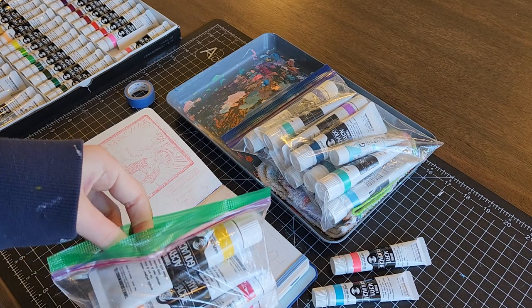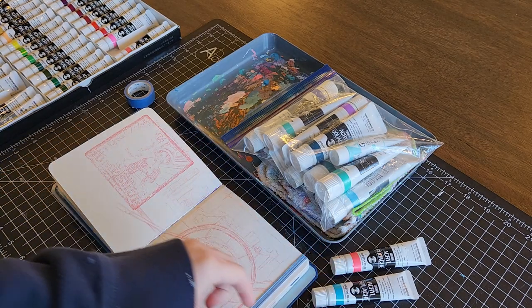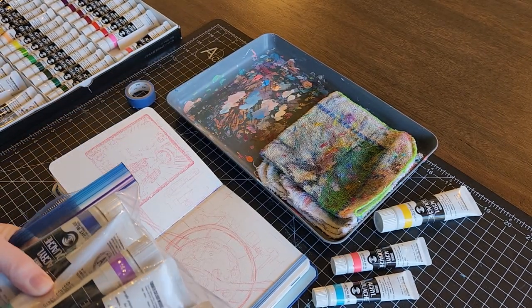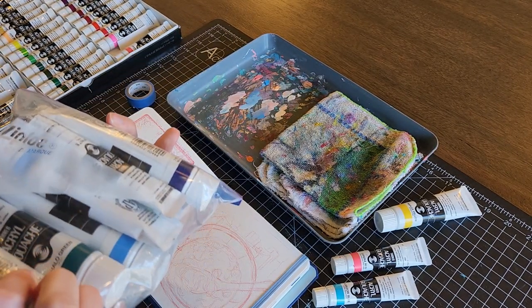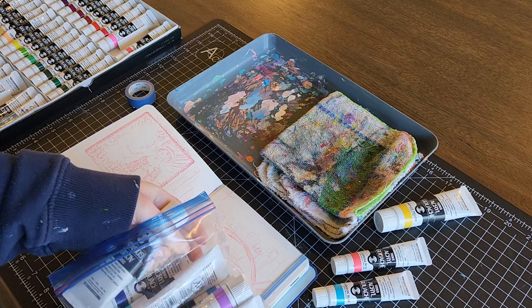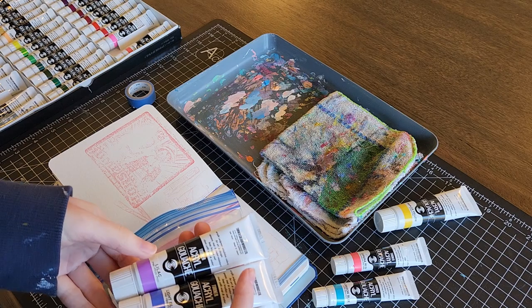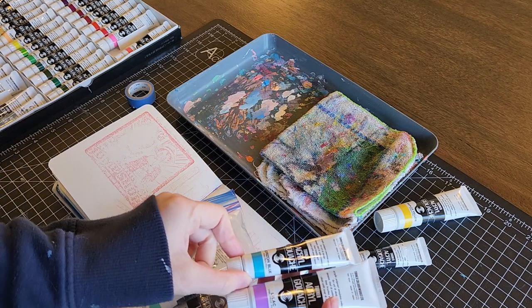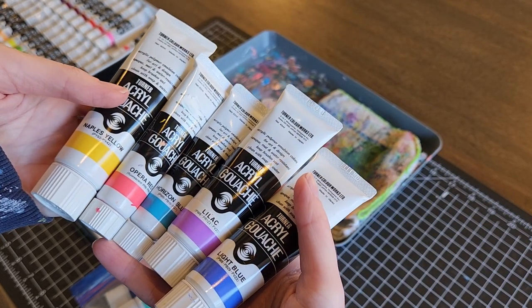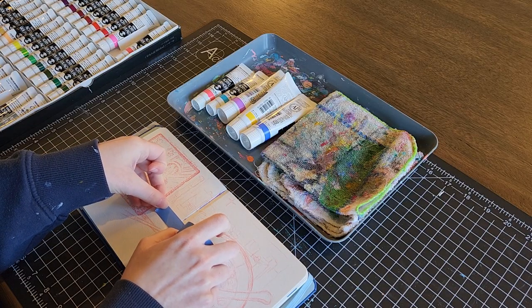For my sketchbooks recently I've been trying to change my color palettes so I'm not using the same ones over and over again, or the same specific colors mixed with each other. So for this spread I used Naples Yellow, Opera Red, Lilac, Light Blue, and Horizon Blue, and I'm really happy with how these colors turned out. There's nothing that gives a deep dark anywhere. The lilac and the light blue are the darkest but it seemed to work really well for this painting.